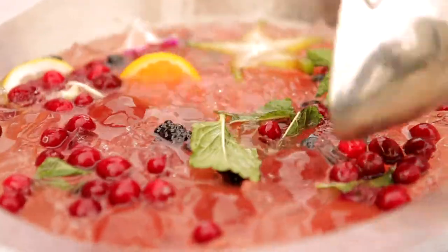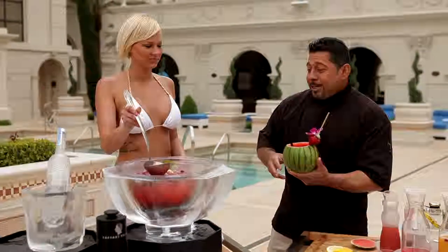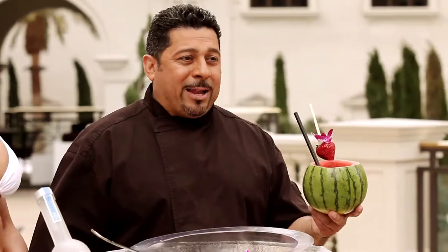Stir that right on up. And here's our serving vessel, ladies and gentlemen. Pour that right on in. So there you have it — the perfect punch here at Caesars Palace.